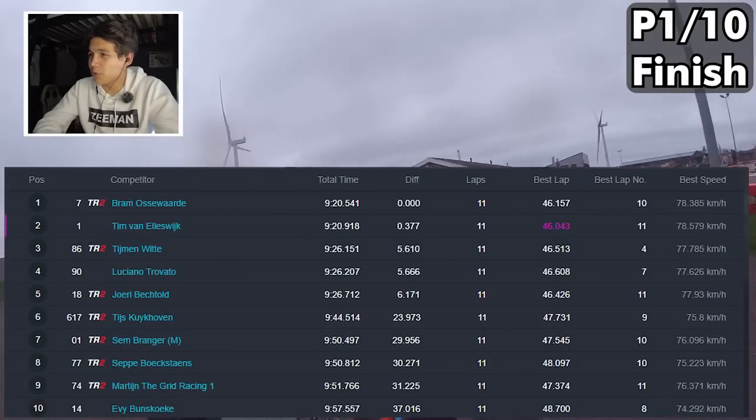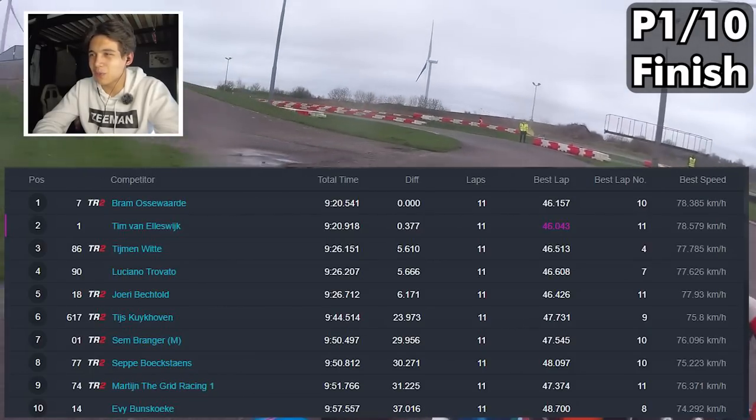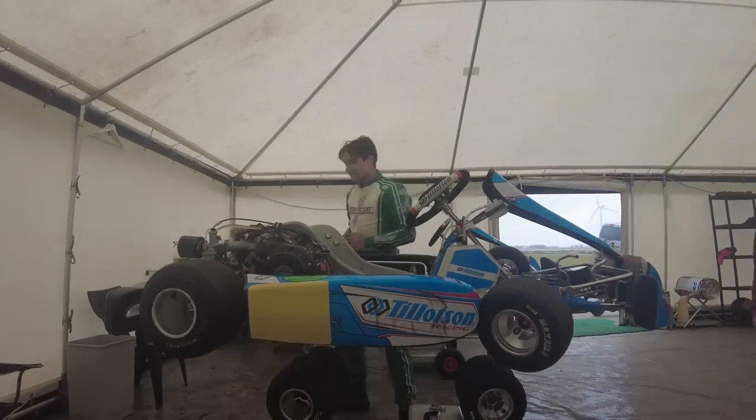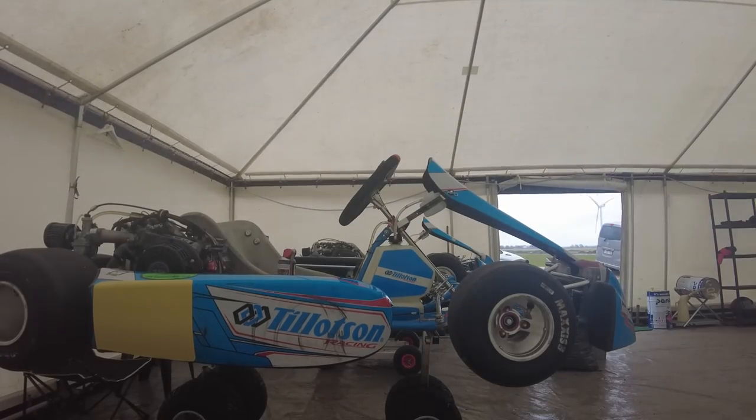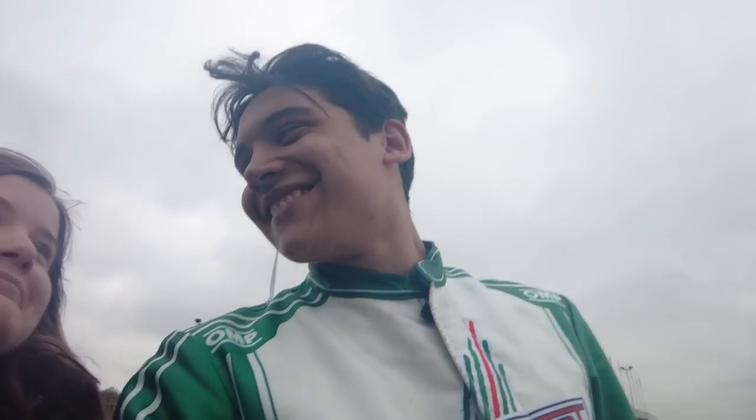Our best lap was a 46.1 and Tim did a 46.0, so he was definitely a little quicker than us. But for our debut in this new class with no mechanic and no practice, I think we did decently well. P1 on the day — pretty good, though a little tense with the pressure from behind in race 3. The guy who set the fastest lap was very close to my bumper in the final corner, but we did it. We are also P1 of the day overall, so let's clean up and go to the prize ceremony. We ended up getting two prizes today.